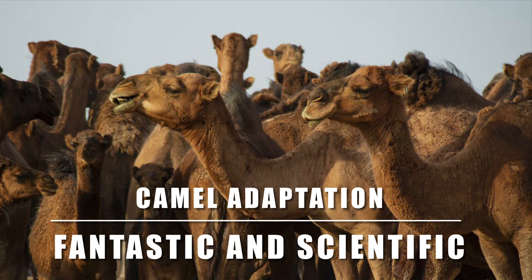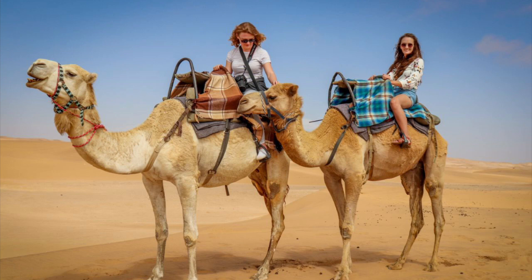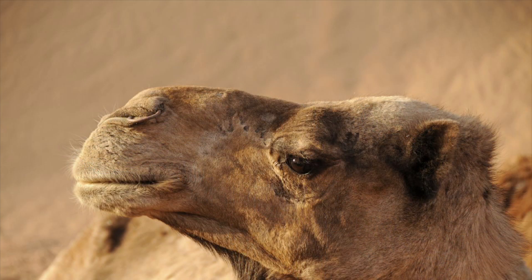Welcome to our YouTube channel dedicated to exploring the remarkable adaptations of animals in their natural habitats. In today's video, we will be venturing into the arid and unforgiving deserts to uncover the incredible adaptations of camels that enable them to survive in such harsh conditions.